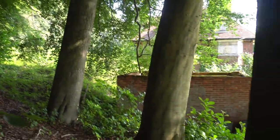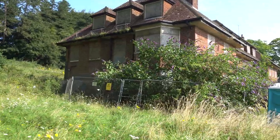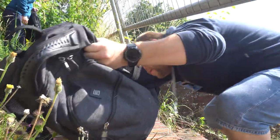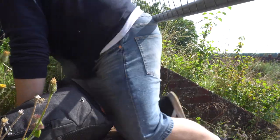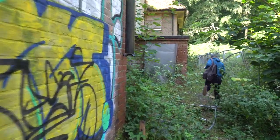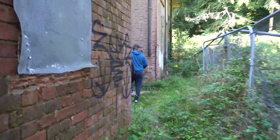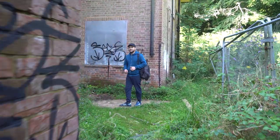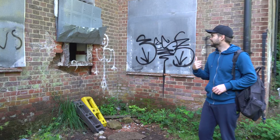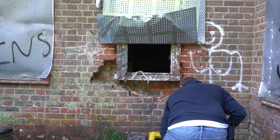Right, here we are — main building. Let's take a look. So we've worked our way around, and we're just hoping to find a way into this now. Yeah, I can get that. Getting a good shot here. Good shot of your bum, mate.